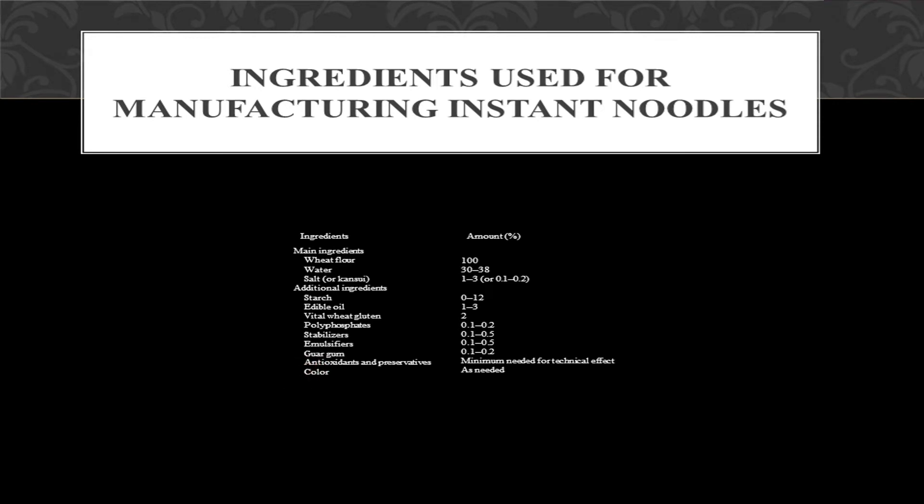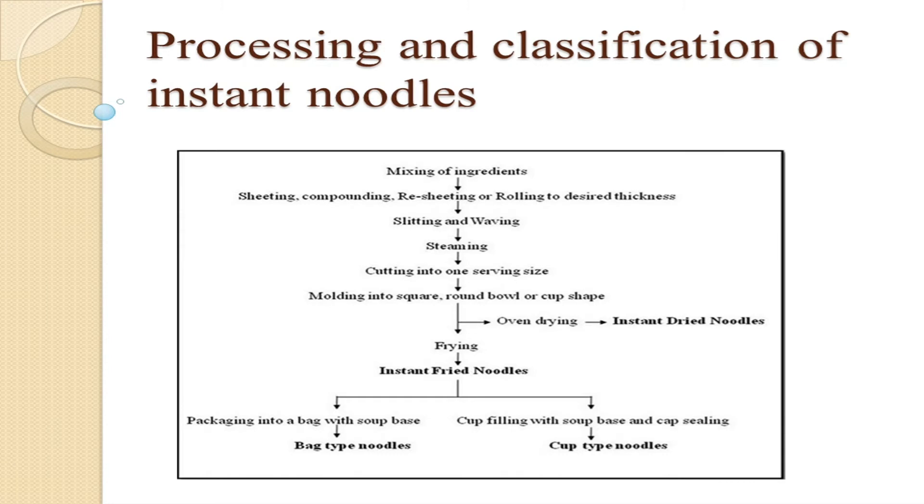Let's move further to processing and classification of instant noodles. The steps are: mixing of ingredients and sheeting, compounding, resheeting or rolling to desired thickness, slitting and weaving, then steaming, cutting into one serving size, molding into square, round ball or cup shape, then oven drying or frying, and after that packaging. Packaging is of two types: bag type package and cup type package.